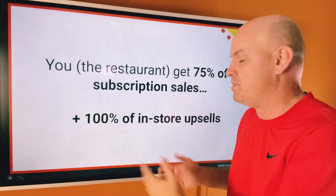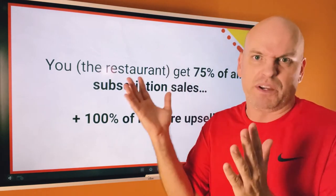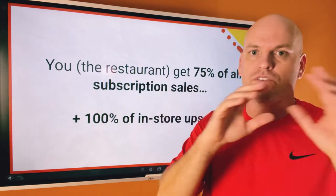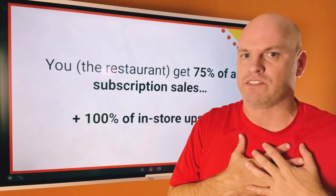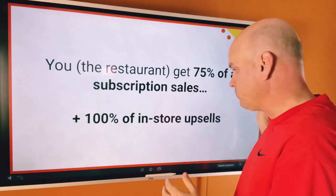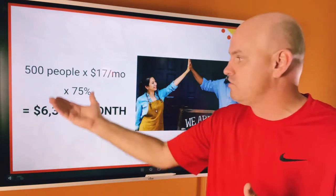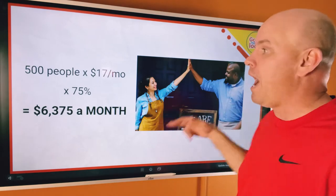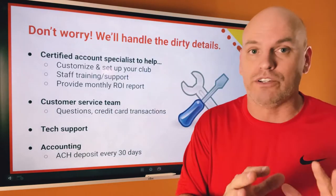What do I mean by 100% of in-store upsells? If a family of four comes in with one membership, uses a free pizza, but also gets drinks, appetizers, and salads — they pay for that through your credit card processor. We don't process that. That's all through you. We're only running the subscription. So if you got 500 people paying $17, 75% of that would be $6,000 a month. That is very attainable — how would it help you do all the things you're stressing about?